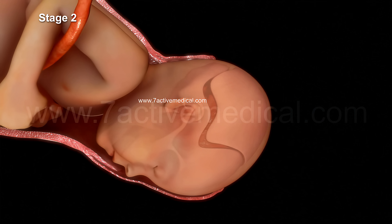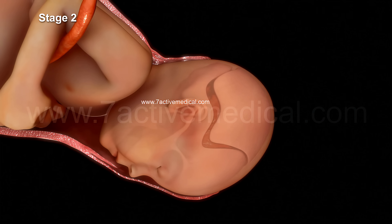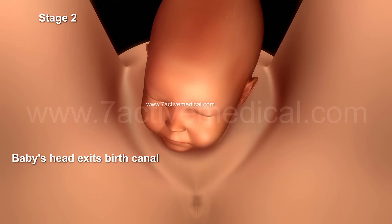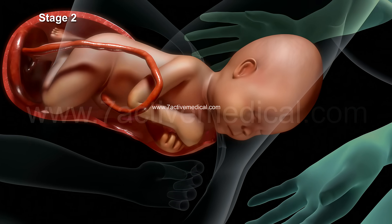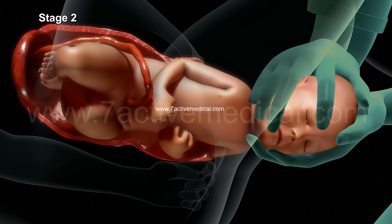The baby's head elongates during its passage through the birth canal. This elongation of the head will eventually resolve a few days after birth, with the skull bones shifting back to their original positions. After the baby's head exits the birth canal, the head and shoulders begin to rotate to help the shoulders pass through the birth canal.